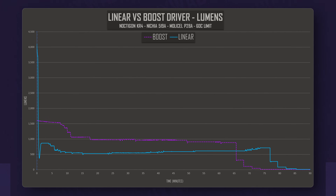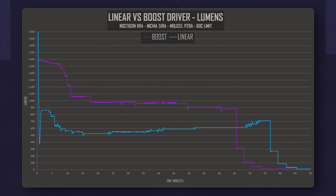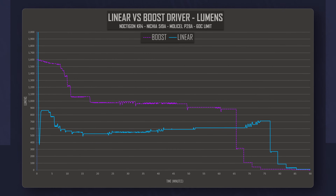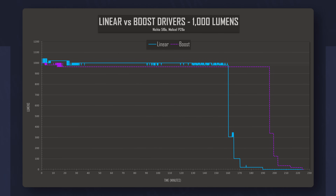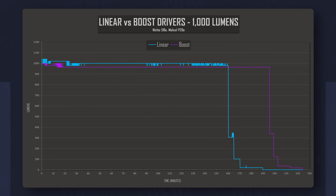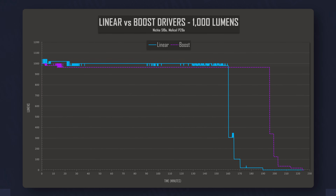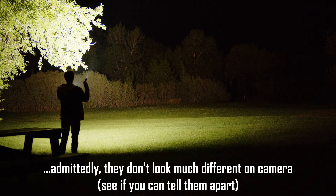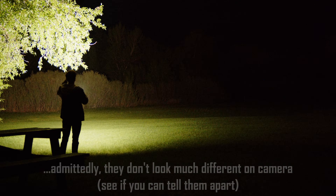We are using the same battery in both tests, which naturally means that blasting turbo will result in shorter run times for the boost driver, as its higher sustained output pulls more current from the battery throughout the run. Setting the lights to the same output — in this case 1000 lumens — allows the boost driver to display its efficiency gains in another manner, as it runs at the same output for a whole 40 minutes longer. It's clear that for high sustained outputs the boost driver is superior, while the FET-equipped linear model pumps out significantly more light on turbo.